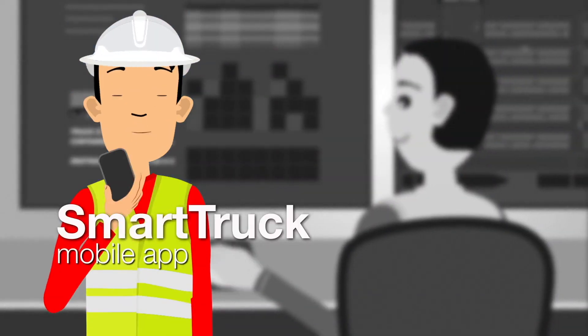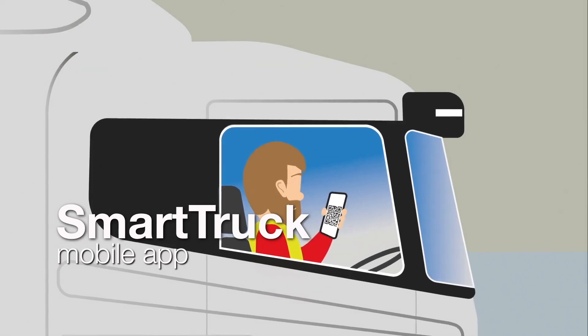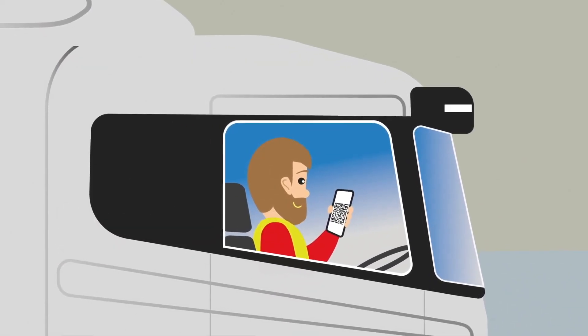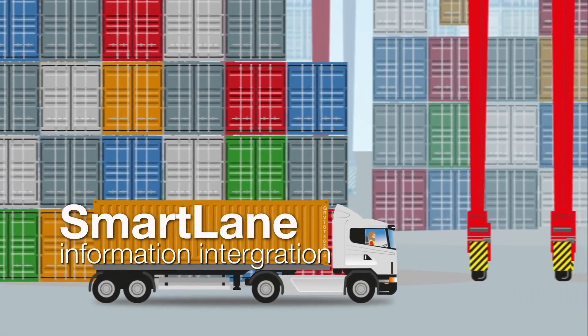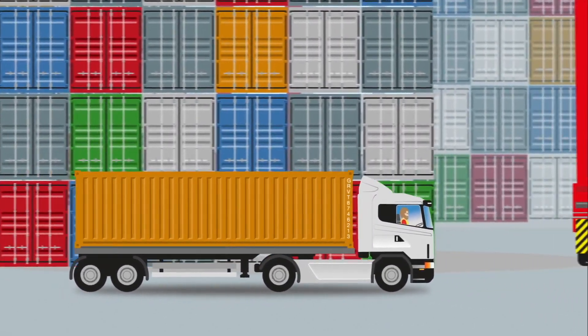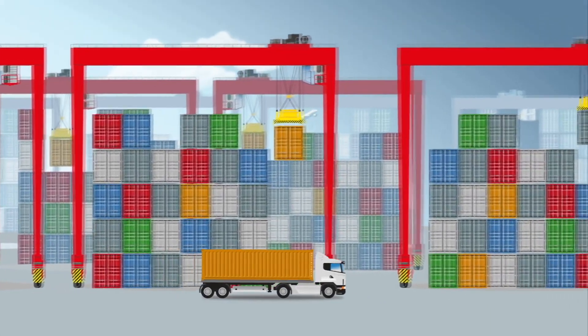And there's the SmartTruck mobile app, a standalone solution that scans the unique truck QR code, allowing us to track the movement of trucks around the yard and integrate the information into Smartlane, our gate and terminal operating systems.